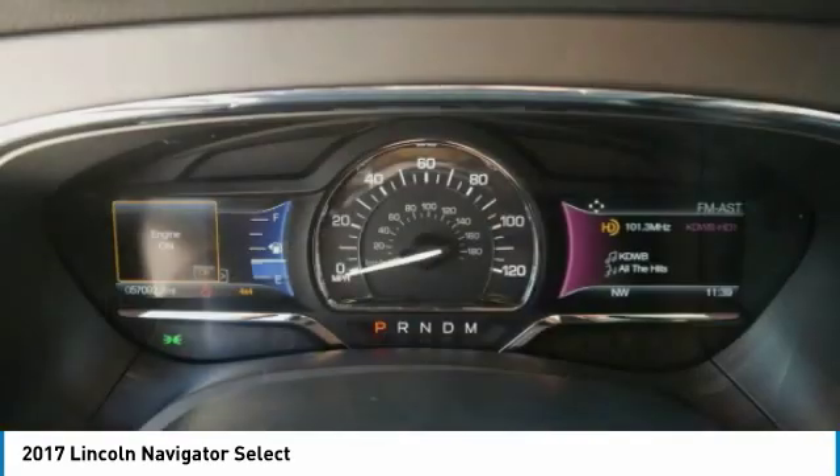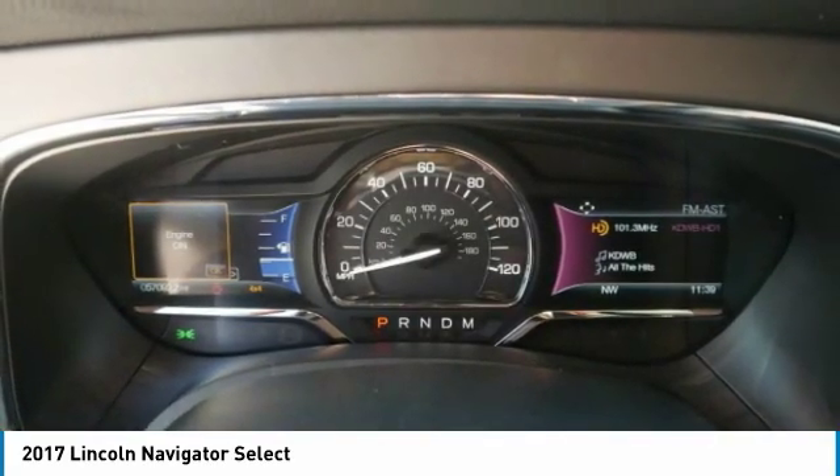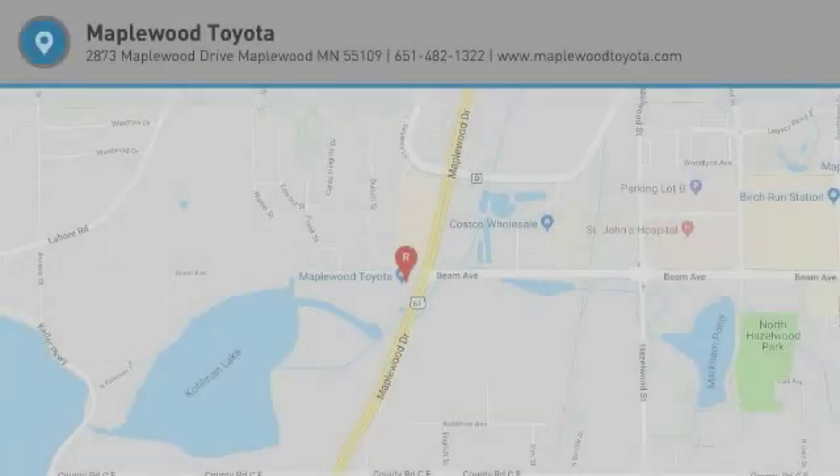Bluetooth wireless data link for hands-free phone, air conditioning, heated rear seats. Come see the car for yourself.